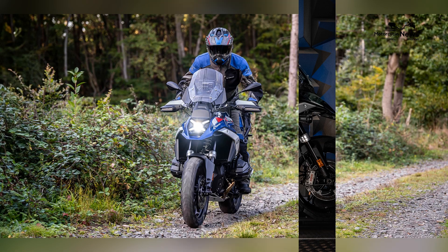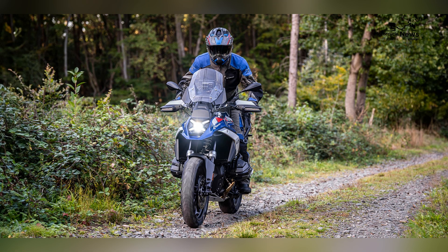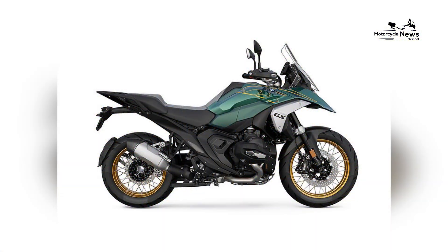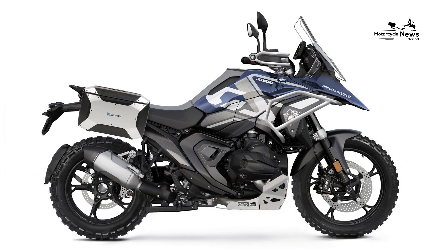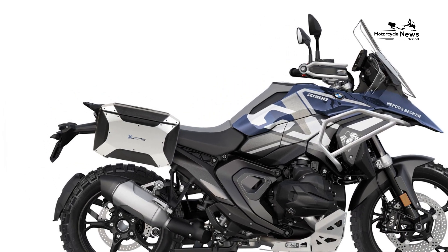As BMW Motorrad continues to push the boundaries of motorcycle design and engineering, the R1300GS stands as a testament to the brand's dedication to excellence and rider satisfaction. With its powerful engine,